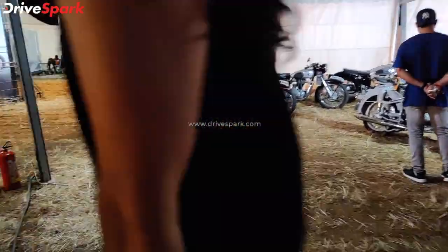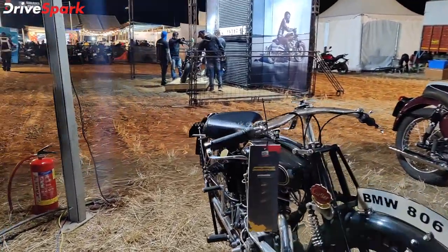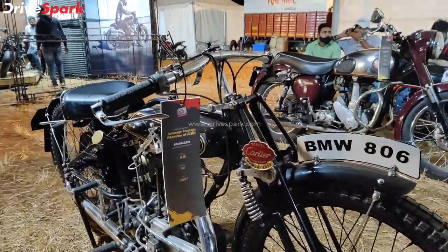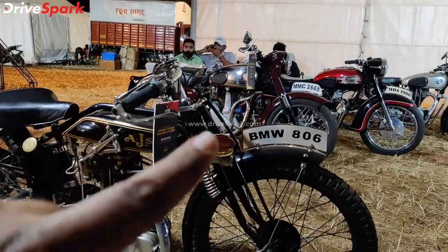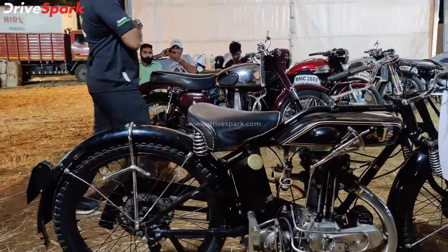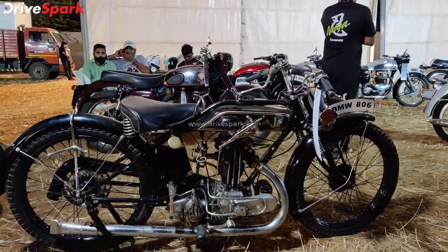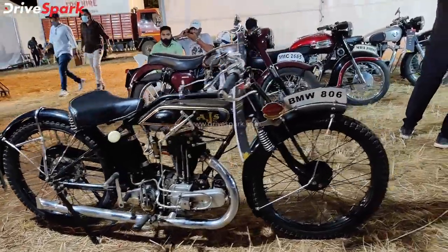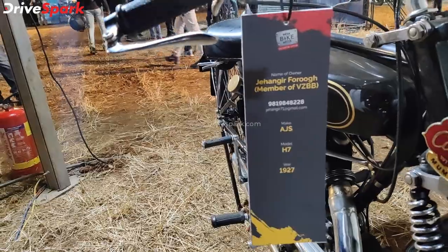Starting with the first motorcycle here. It is called the AJS H7 model. This is a rudimentary suspension — before the telescopic suspension, there is no suspension, no seat and suspension here. Beautiful looking engine, beautiful looking motorcycle. This is a 1927 model.